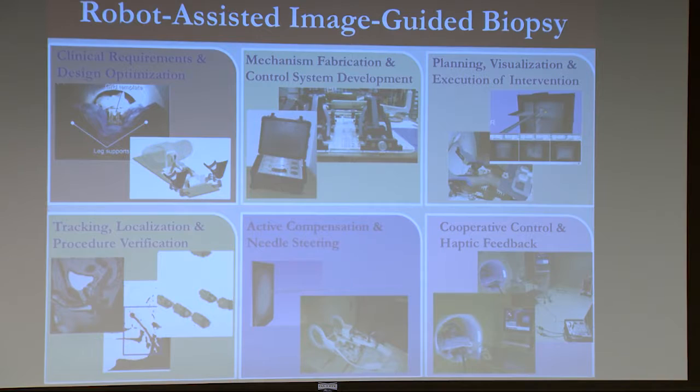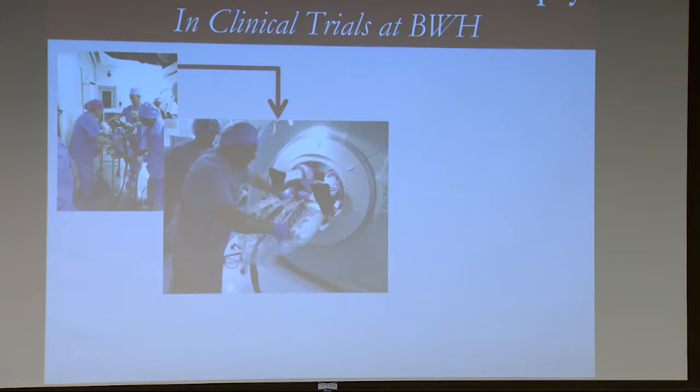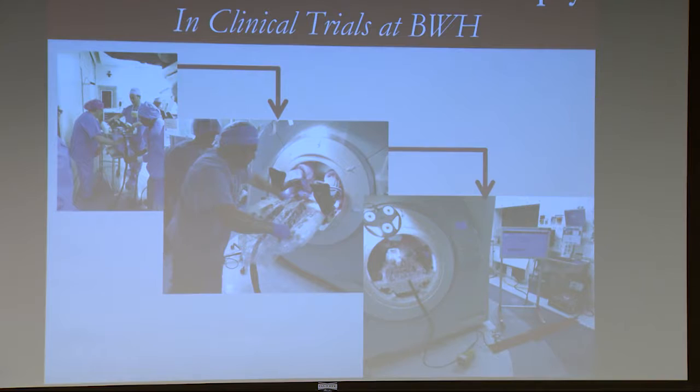A lot of similar challenges to the autonomous vehicles case. At WPI, we're very much on the translational research side of things. This particular robot has actually gotten into clinical trials now — we've had 30 patients that we've performed MRI-guided prostate biopsies on inside the scanner. We're really looking forward to taking this to the next step and trying to get this system commercialized.